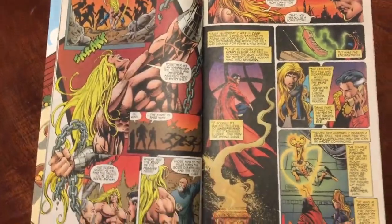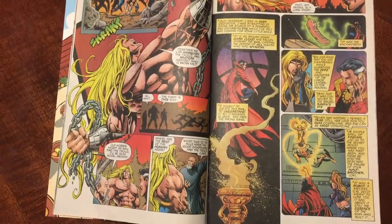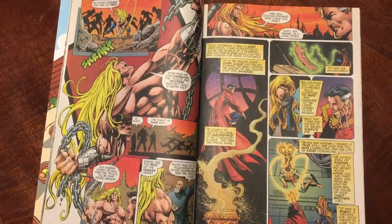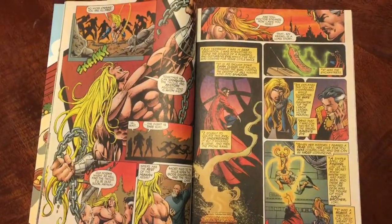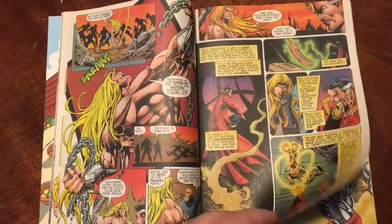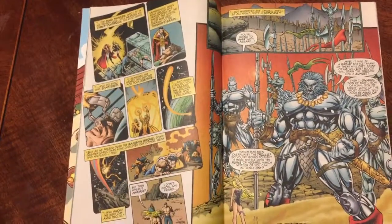He fights them and frees Dr. Strange. The rest of the dudes just run away except for this one old guy who's like, nah, I'll stay — I'm probably gonna die anyway, so it's all good, I'll help you out. Dr. Strange tells the story of how he came to be there. It was the Enchantress who called him and they got sucked in there, and she's there too somewhere, but they don't know where.